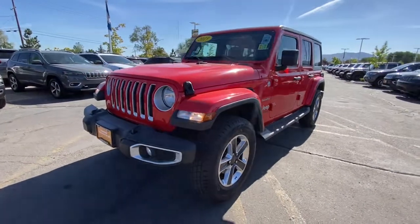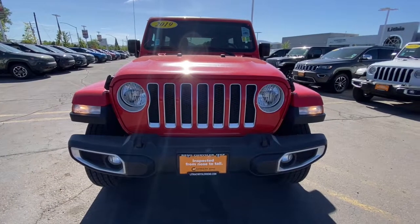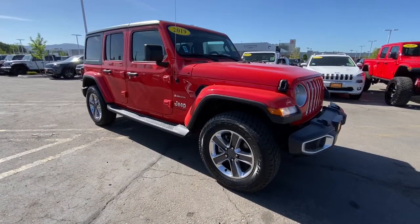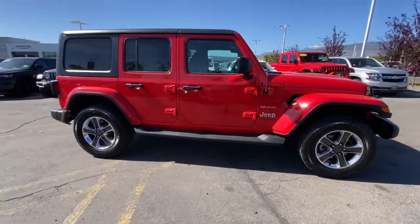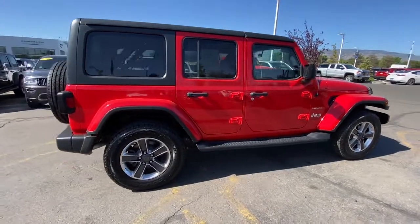You'll have love at first sight with the 2019 Jeep Wrangler. This vehicle still has fewer than 40,000 miles on the clock, so it won't last long. Enjoy all the outdoor life has to offer in the Wrangler, the iconic open-air vehicle that inspires confidence on the road or on the trail.